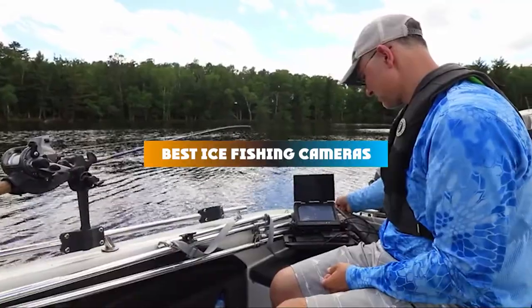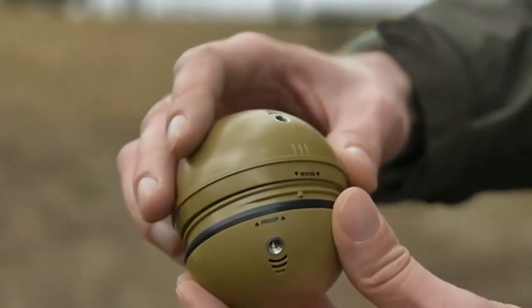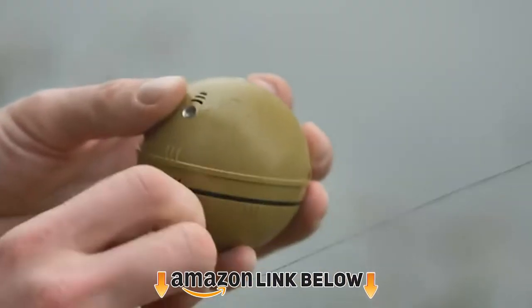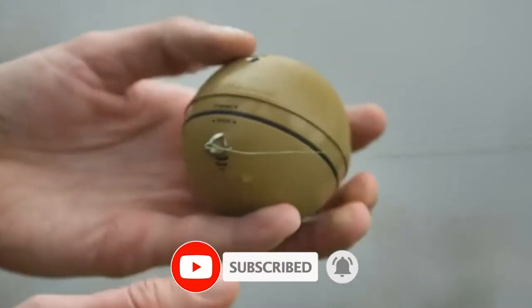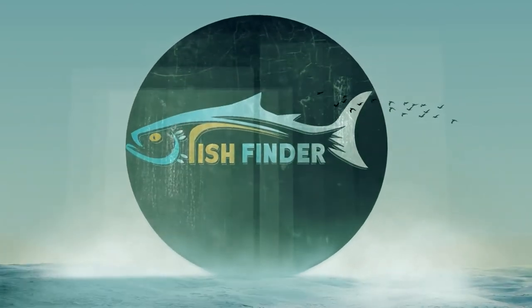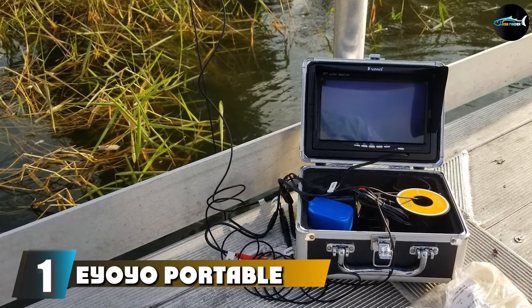If you're looking for the best ice fishing cameras, here's a list you must see. We made this list based on our personal preference, sorted by features, price, quality, durability, and reputation of the manufacturers and customer feedback. We've included options for every type of customer, so let's get started.